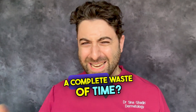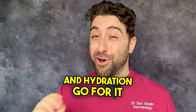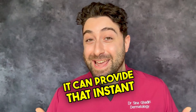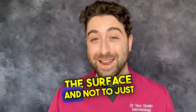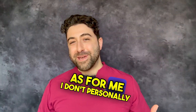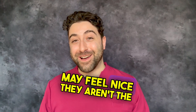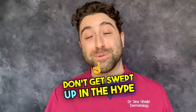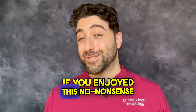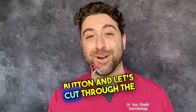So, are collagen masks a complete waste of time? Well, not entirely. If you enjoy the temporary glow and hydration, go for it — and particularly for special events, it can provide that instant lift. But my mission is to enlighten you on what these products do beneath the surface, and not to just believe the marketing flashy gimmicks. As for me, I don't personally use collagen in my skincare routine. While collagen masks may feel nice, they aren't the miracle that skincare brands want you to believe. Don't get swept up in the hype. Stay informed. Seek real science. And most importantly, don't waste your money on products which don't deliver. If you enjoyed this no-nonsense breakdown and want more straightforward skincare advice, hit that subscribe button and let's cut through the noise together.